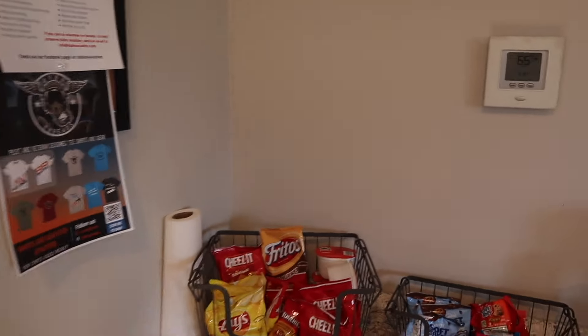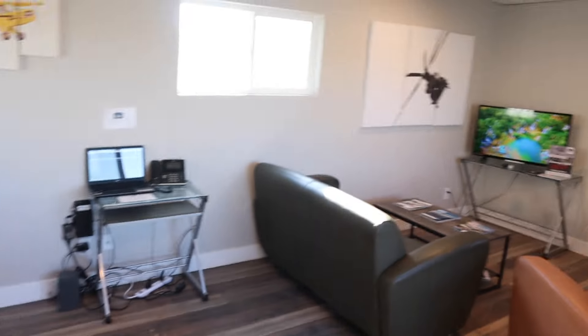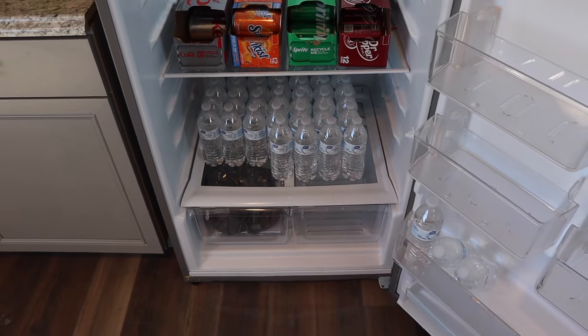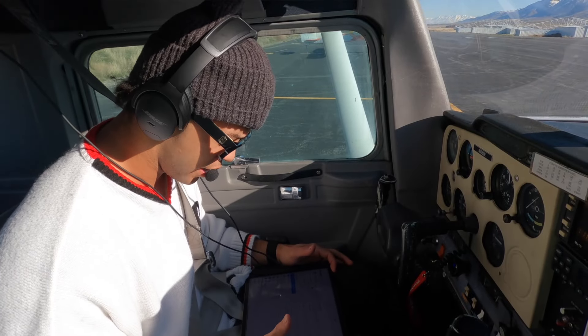Got some cheese, some munchies — it's relaxing! I really wanted something else but we've got practice, so I just got water. Alright guys, we're back in the plane, we're gonna head back.